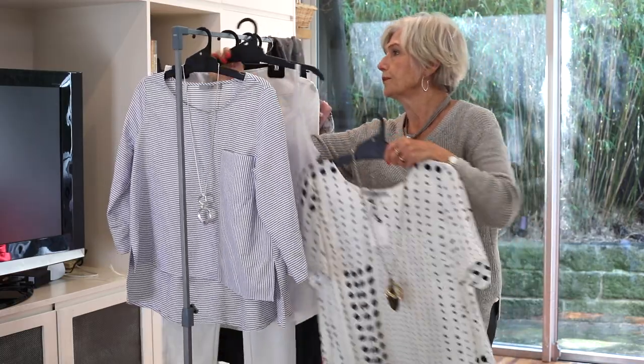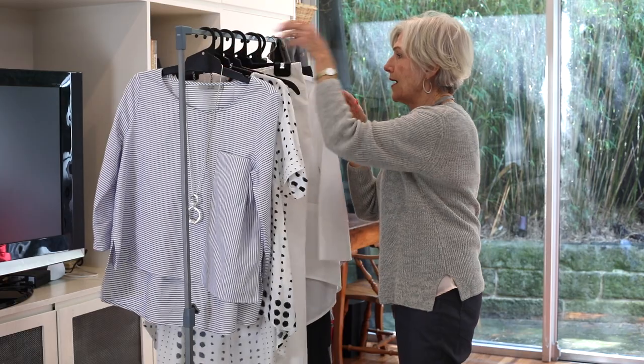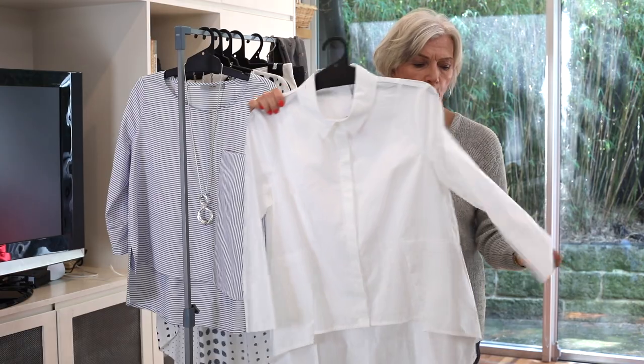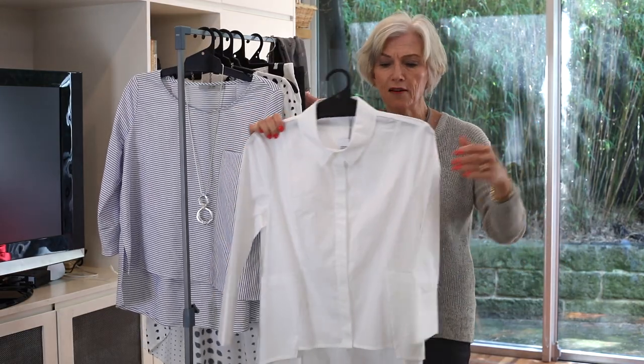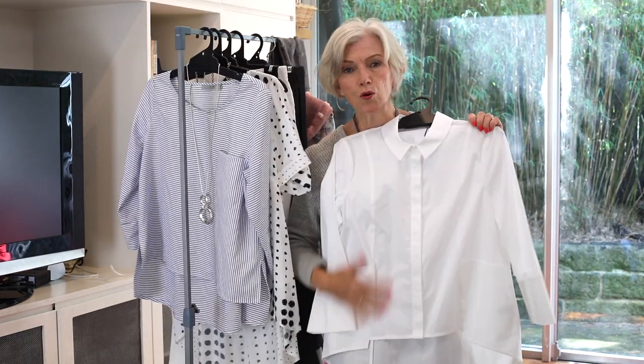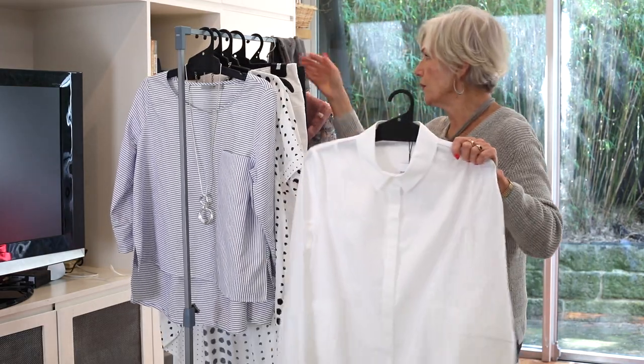Then another gorgeous piece — a white shirt to die for. It's got a three-quarter sleeve with an amazing cuff, beautiful detailing and seaming down the back. It's just a gorgeous shirt.